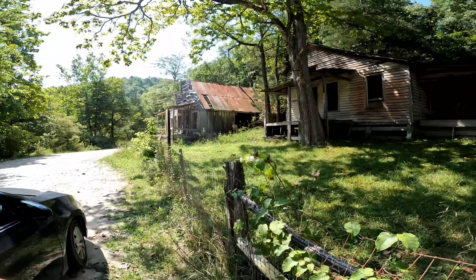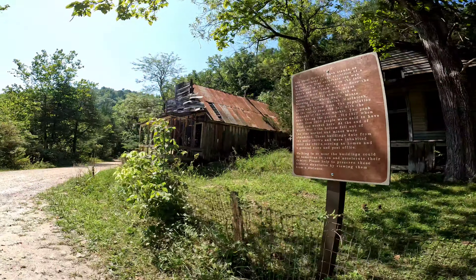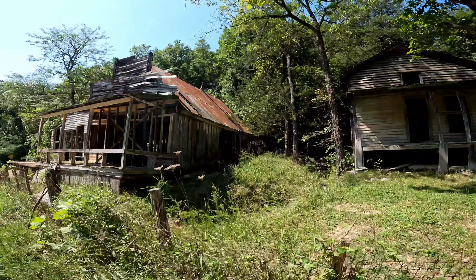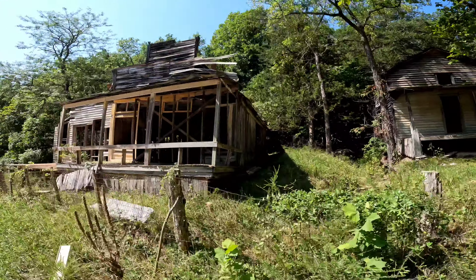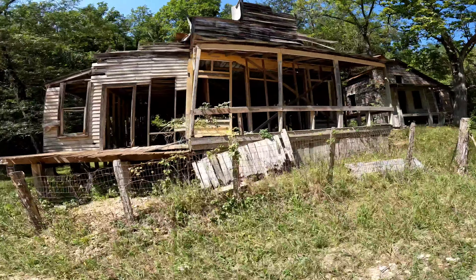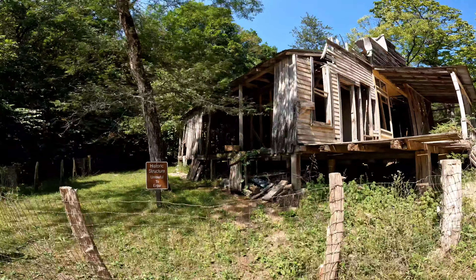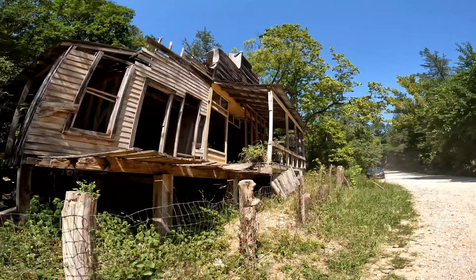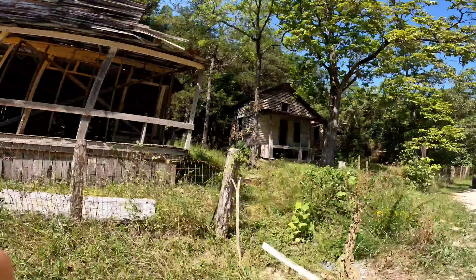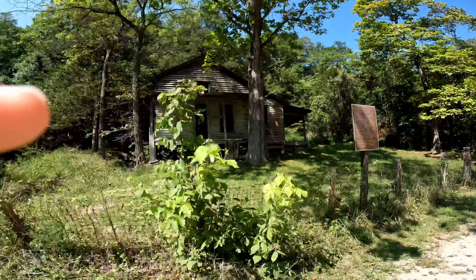Alright, here's the deal for the town - here's a general store. This is an old general store. Now let's read a little bit of the history of this. Let me get up here so we can see the sign.